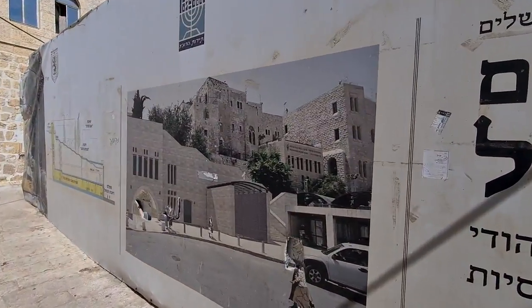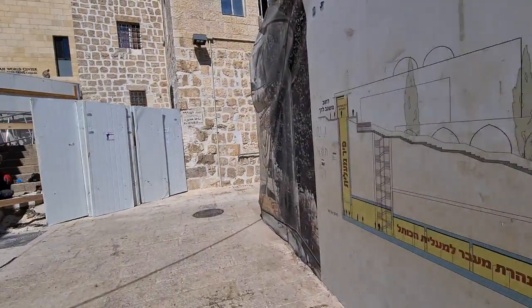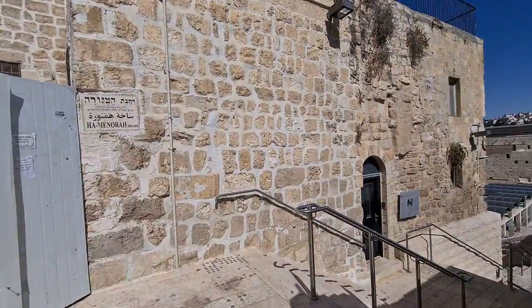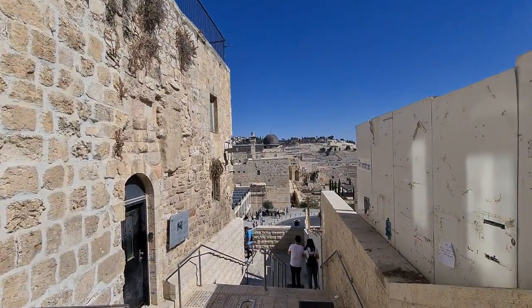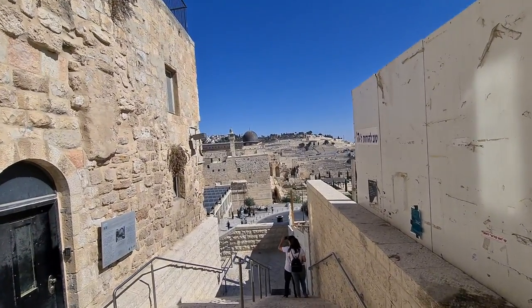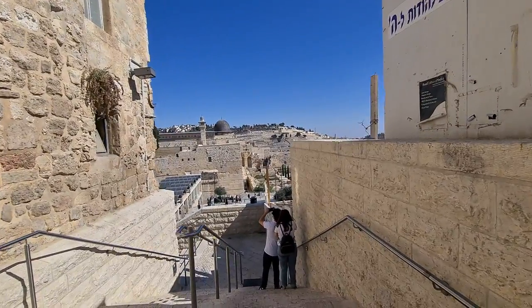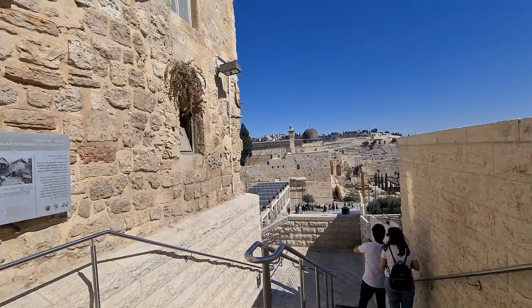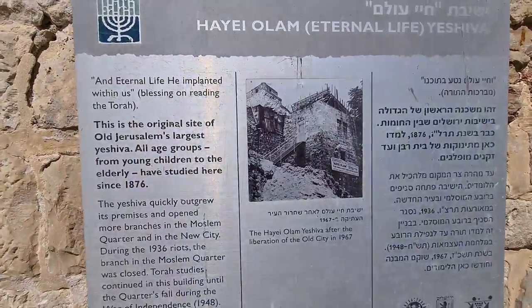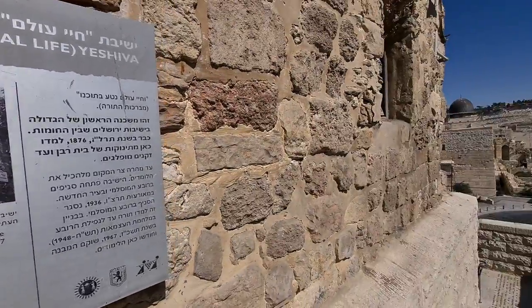That's how it looks today. From here we will enter to the Western Wall. This is the yeshiva as we found it — these are the ruins after 1967.